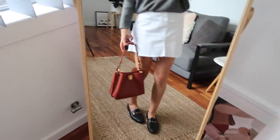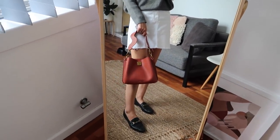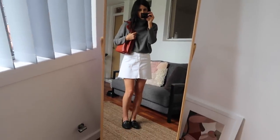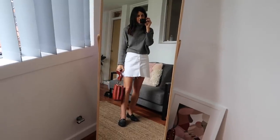The bag I'm using today is the same one as yesterday — my little Charles and Keith shoulder bag, which I'm really enjoying. It adds a nice pop of color to my otherwise sort of monochromatic outfit. So there you have it, that is the full look today.